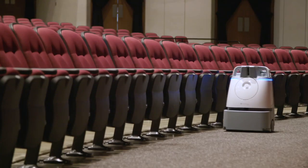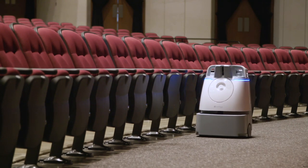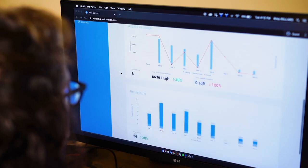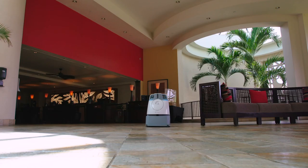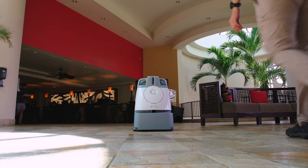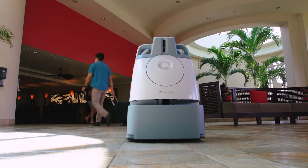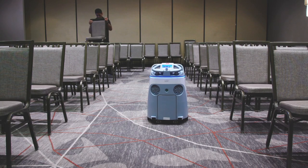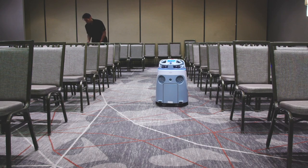The WIZ solution includes WIZ, the commercial robot vacuum, as well as advanced analytics and insights through the WIZ Connect platform. WIZ's unobtrusive visibility as it quietly works is a physical reassurance that your space is being cleaned. WIZ shows you're investing in cutting-edge health and safety. Our solution is designed for simplicity, so anyone can get started.